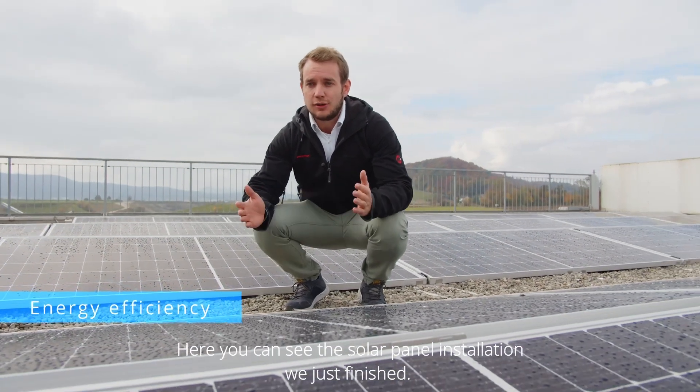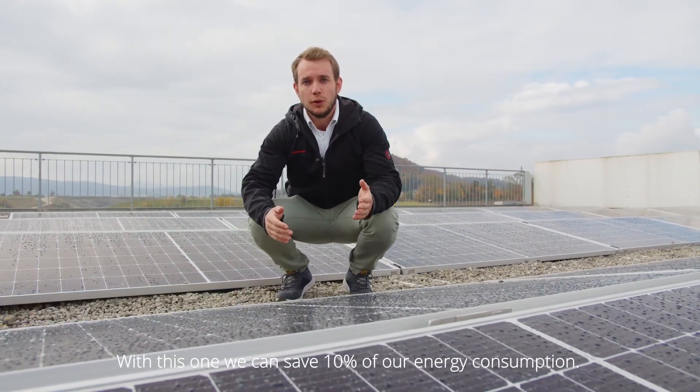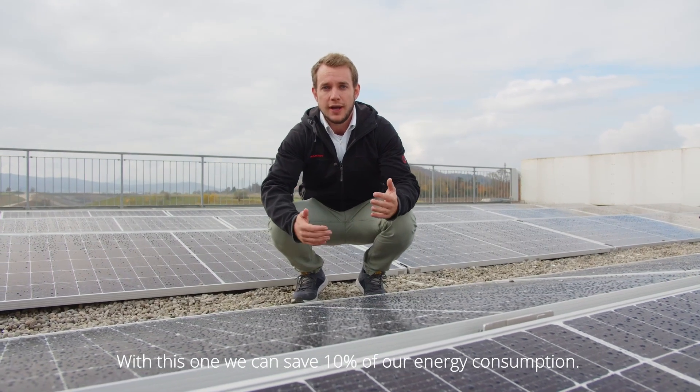Here you can see the solar panel installation we just finished. With this one we can save 10% of our energy consumption.